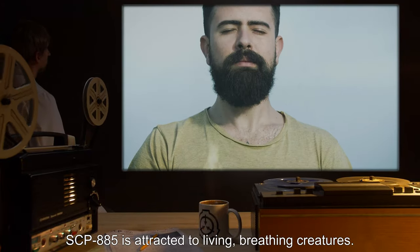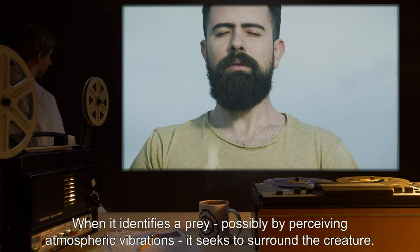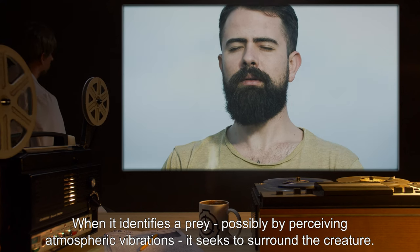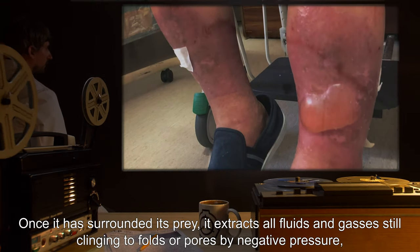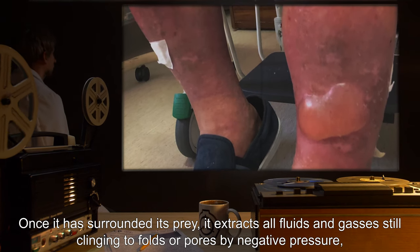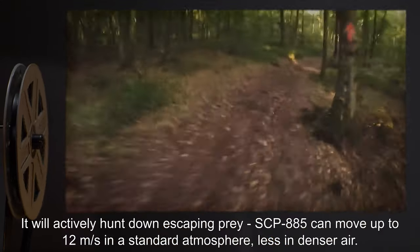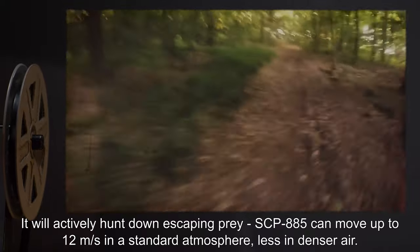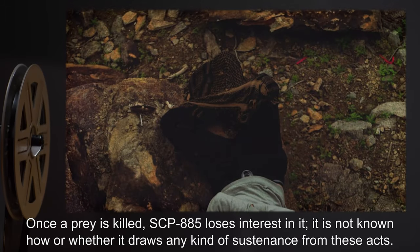SCP-885 is attracted to living, breathing creatures. When it identifies prey — possibly by perceiving atmospheric vibrations — it seeks to surround the creature. Once it has surrounded its prey, it extracts all fluids and gases still clinging to folds or pores by negative pressure, and kills it by hypoxia and ebullism. It will actively hunt down escaping prey.